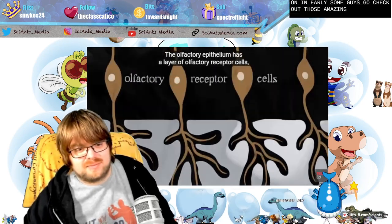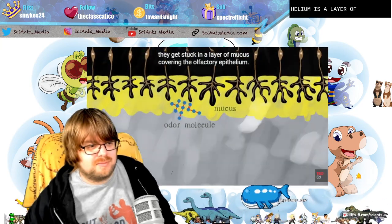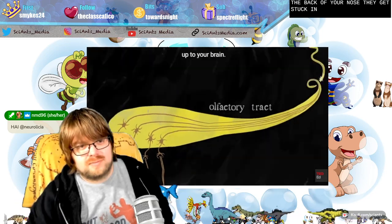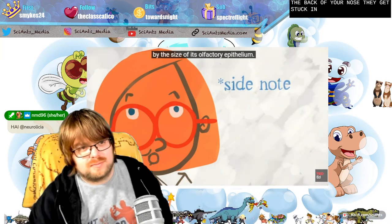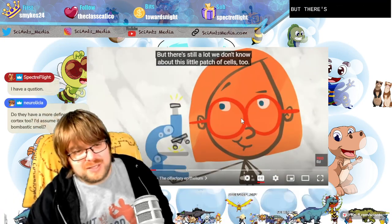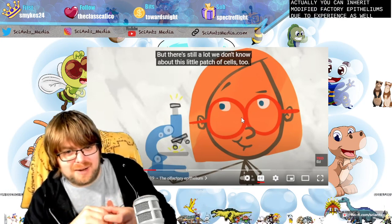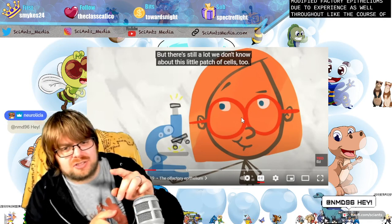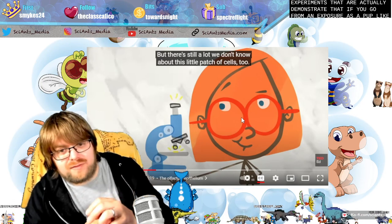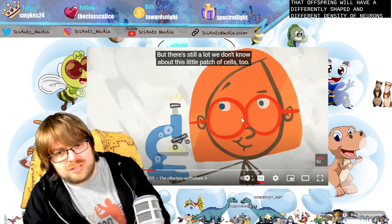A little patch of skin that's key to everything you smell: the olfactory epithelium has a layer of olfactory receptor cells — special neurons that sense smells, like the taste buds of your nose. When odor molecules hit the back of your nose, they get stuck in a layer of mucus covering the olfactory epithelium. As they dissolve, they bind to the olfactory receptor cells, which fire and send signals through the olfactory tract up to your brain. You can tell a lot about how good an animal's sense of smell is by the size of its olfactory epithelium. A dog's olfactory epithelium is 20 times bigger than a human's.